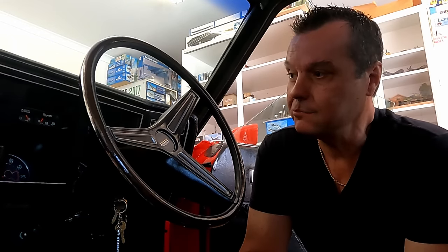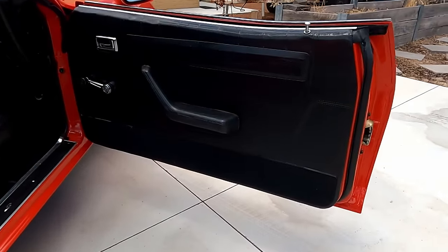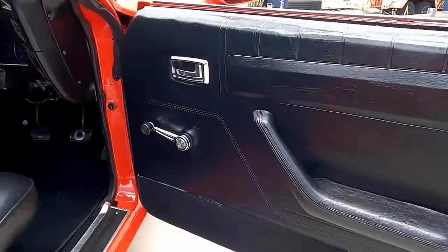That's how she came from factory. The guy I bought it from basically just tidied it up in here. He redid the steering wheel back in about 2009 — it's been refurbished, and the centre pad.